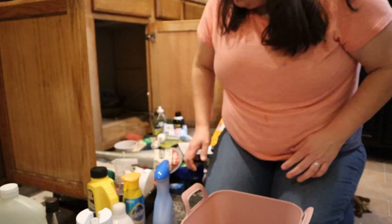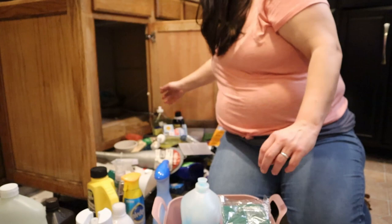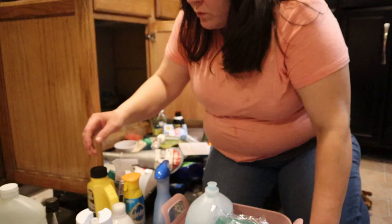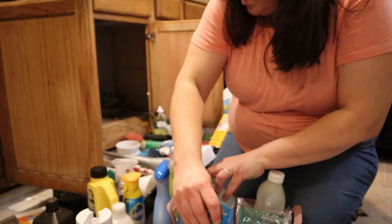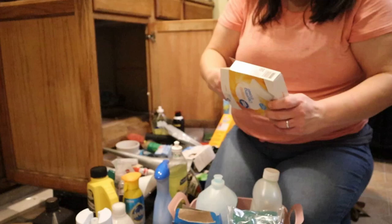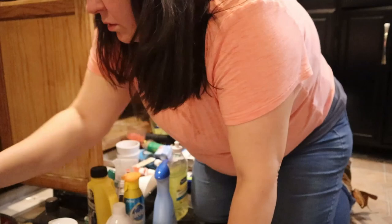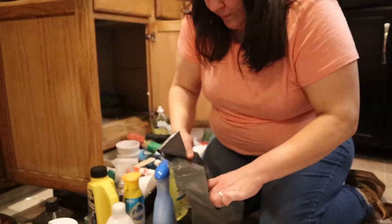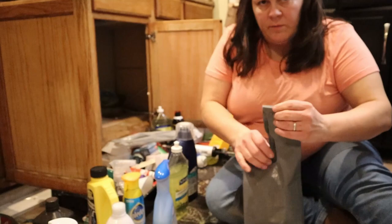I'm going to grab my sponges and dish soaps and set them in here because I know for sure that's where I want them. That looks like it's it for my sponges and dish soaps, except these go to my cooktop — I'm going to throw these in here as well. I'm going to toss the wrapper and set them aside. Now I'm going to pull out whatever is trash and I've got a bag just for that. A lot of the stuff has been under here since we moved in, so time to say goodbye.